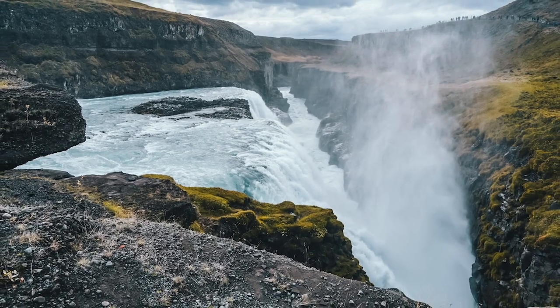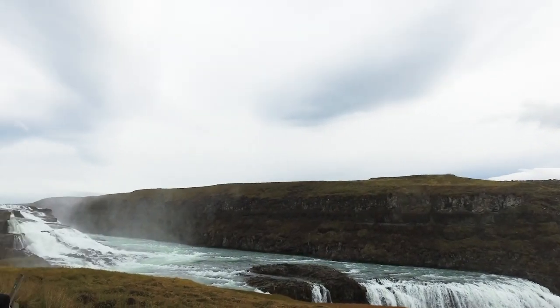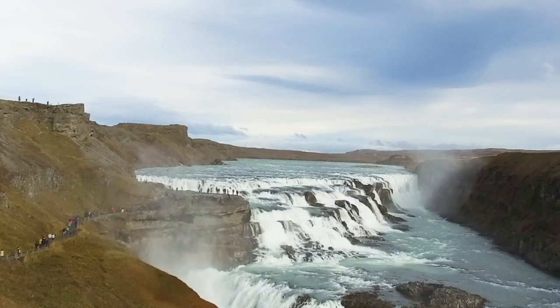If you can, try to get a closer look at Gullfoss because it gets more magical up close. But make sure you have enough time, as some operators allot as little as 30 minutes here.